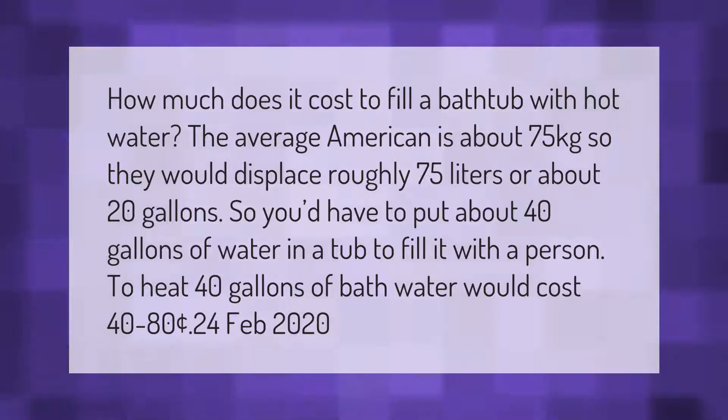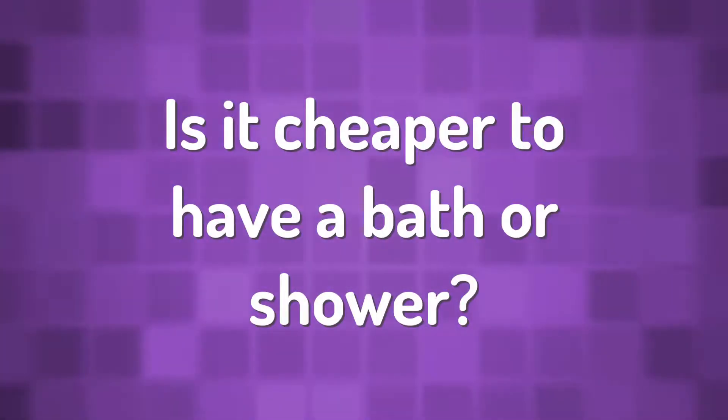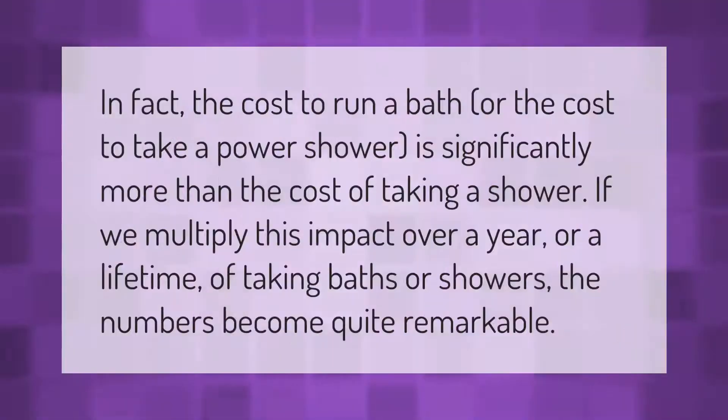To heat 40 gallons of bath water would cost $0.40 to $0.80 as of February 2020. The cost to run a bath is significantly more than the cost of taking a shower. If we multiply this impact over a year or a lifetime of taking baths or showers, the numbers become quite remarkable.